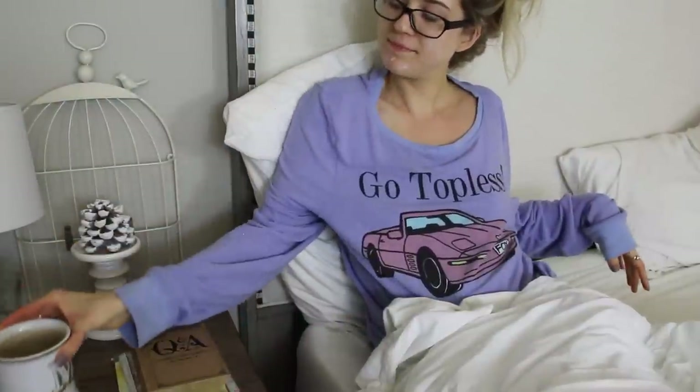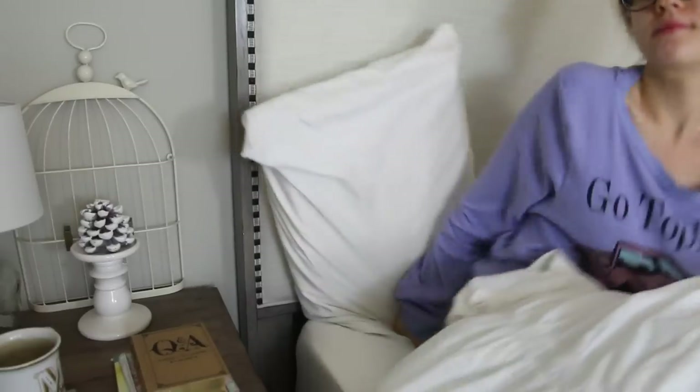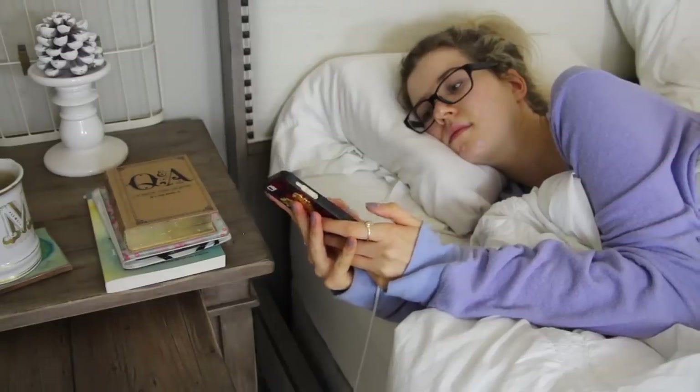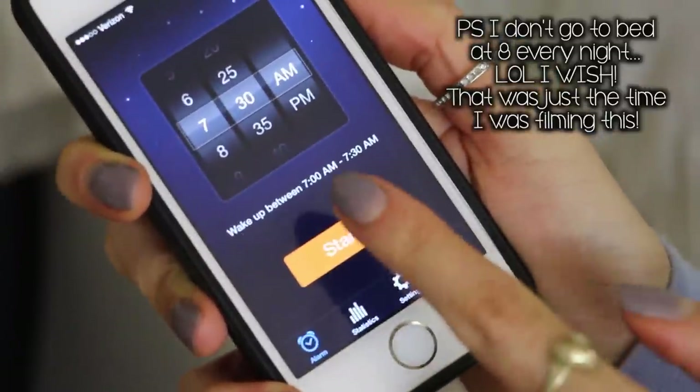I finish up my last couple sips of tea, and then I always apply a lip balm and a moisturizer to my hands before I go to bed — both are from Eos. And then I just snuggle on into my covers and set my alarm. I actually use the Sleep Cycle app, which tracks my sleep and sets an alarm for me in the morning. And now it's time for bed.